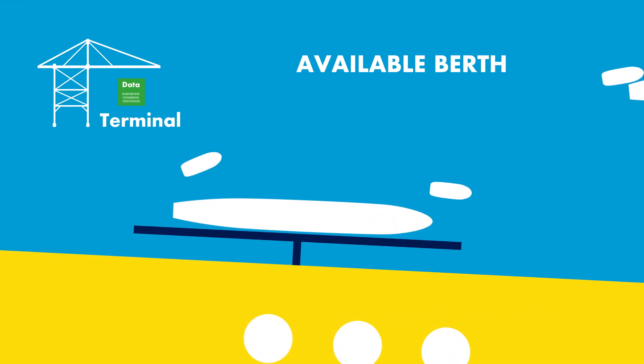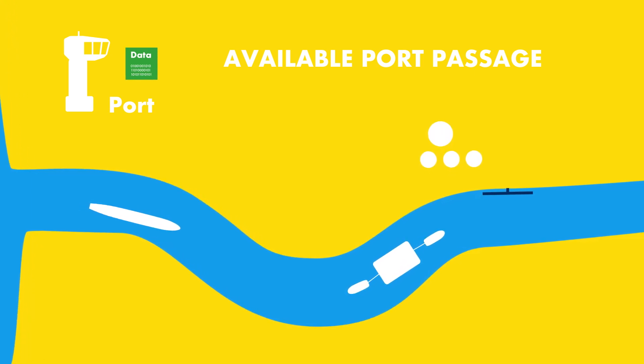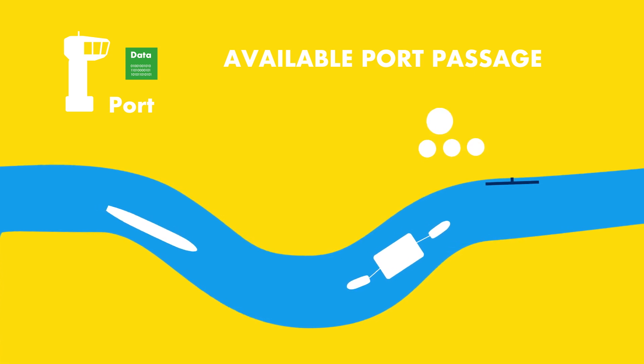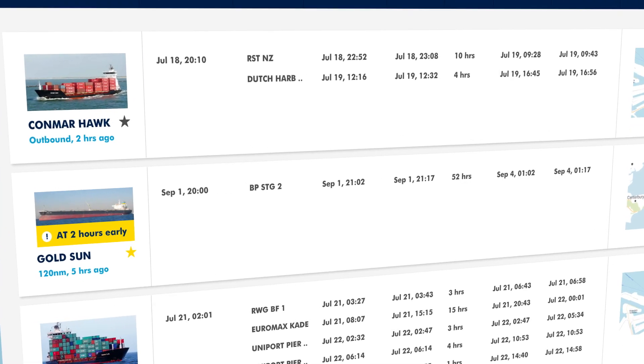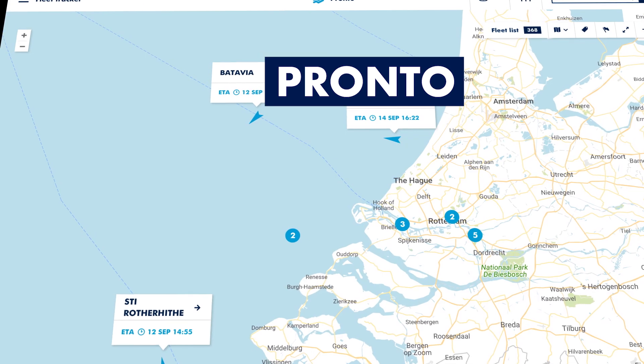The port says when the fairway and nautical services are available — can the ship get to the berth in time? Availability of berths, port passage, and services is facilitated by Pronto, displaying critical timestamps from all parties.